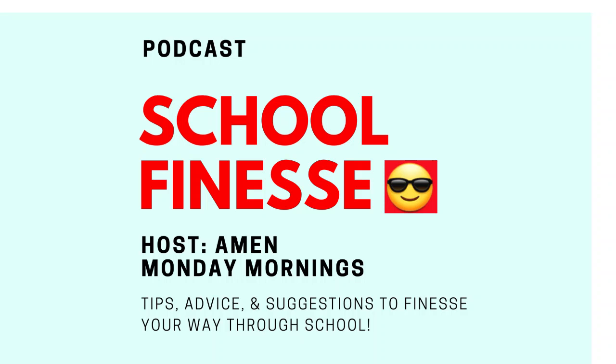Alright, final exam study tips. These tips are brought to you by me, your host. Remember, I'm walking a similar path. I'm a senior at Towson University and before Towson, I was a student at Community College of Baltimore County. I've been a college student for more than eight semesters and have taken quite a few final exams, so I have five tips for you.